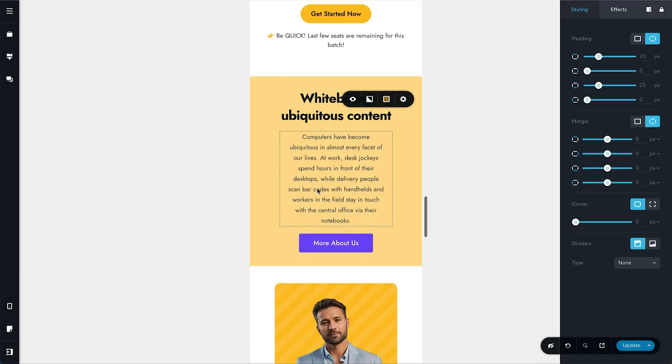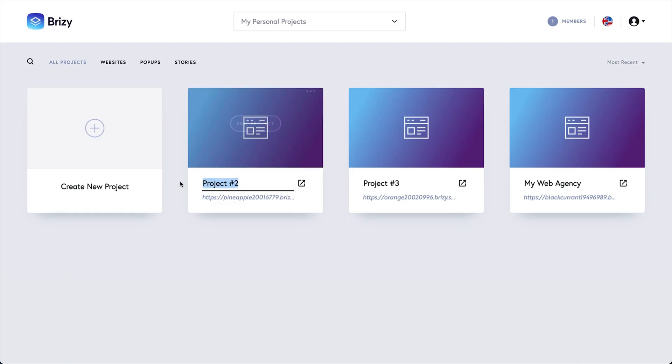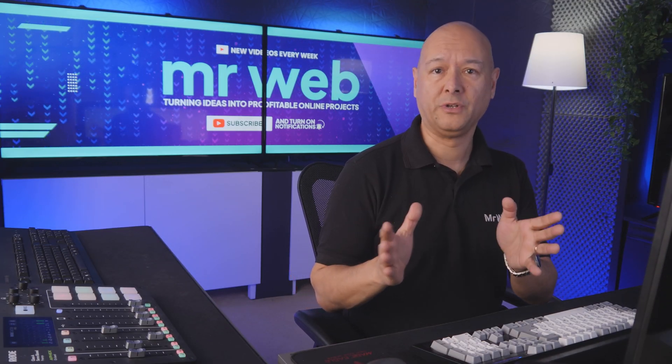It is fully responsive, and your users will be able to design everything to work perfectly on any device like tablets and mobile phones. Breezy Cloud also offers multiple ways of publishing client websites, from linking custom domains to syncing the project on your servers or downloading the HTML files.